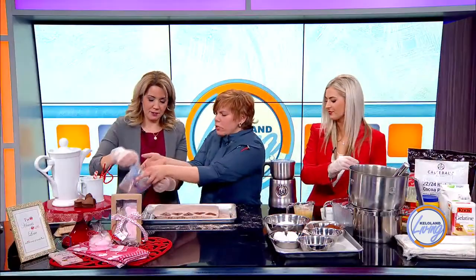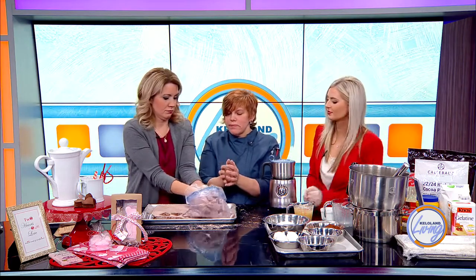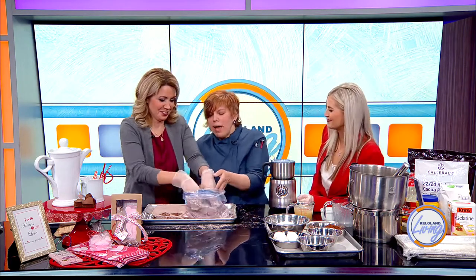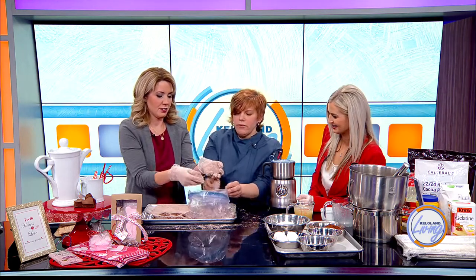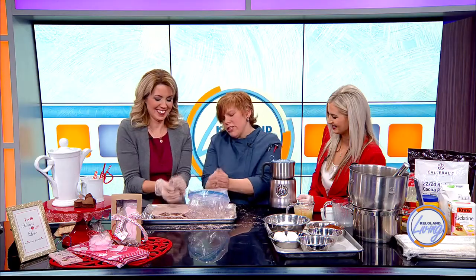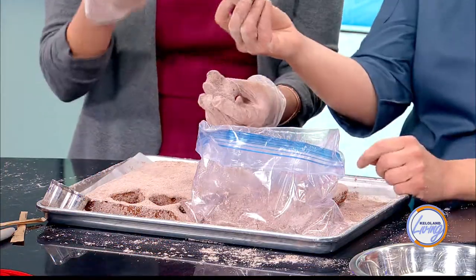Put your hands in the bag and shake the marshmallows like this. You want to get them out of the cornstarch and just shake them off, because excess cornstarch really isn't very tasty. And there you go — that is perfect.